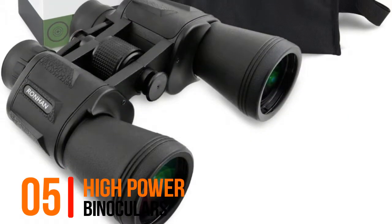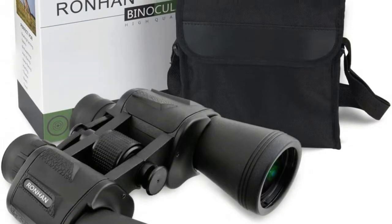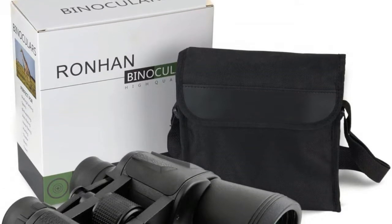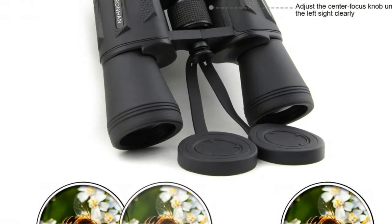Number 5, High Power Binoculars. These binoculars are designed for bird watching, hiking, hunting, climbing, travel, football, basketball, or any sports competition, and concerts. It is also a great Christmas gift for adults, kids, and children.